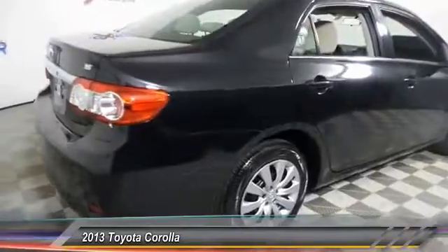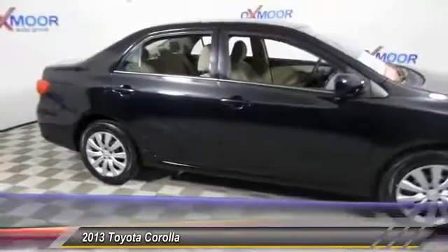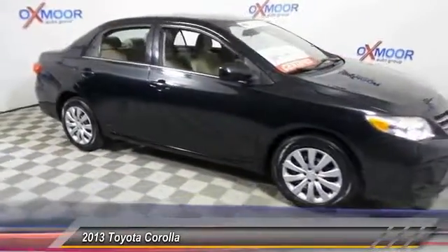Rear window defroster, CD player, power windows, electronic stability control, trip computer. This beauty is sure to make you the talk of the neighborhood.